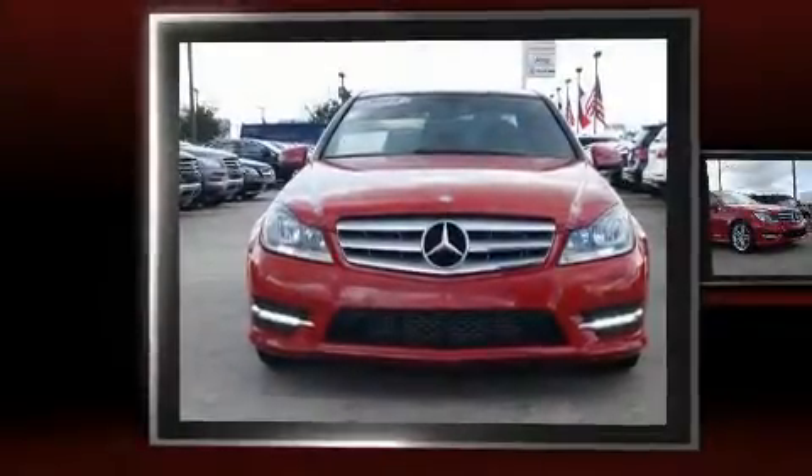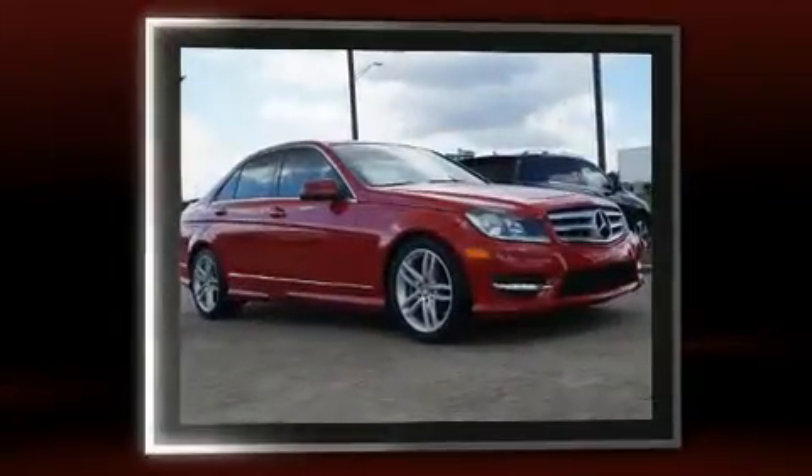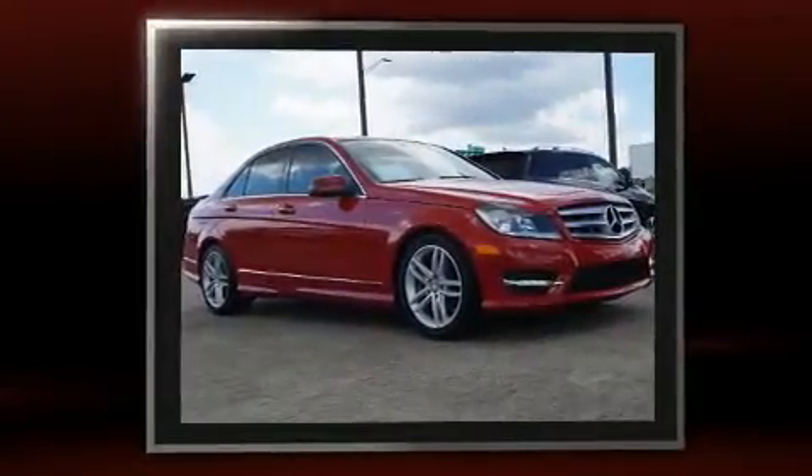Get excited about the 2013 Mercedes-Benz C-Class. With fewer than 25,000 miles on the odometer, this four-door sedan prioritizes comfort, safety and convenience.